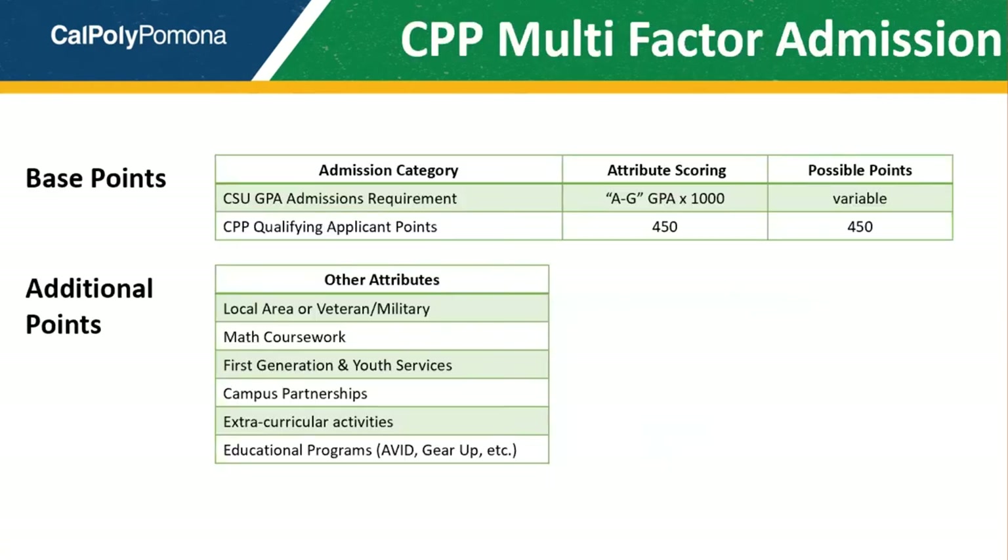So far we've talked about the quantitative assessment of your admission application. Now let's talk about other admission factors. Cal Poly Pomona has a multi-factor admission model that takes into consideration your grades along with various non-academic criteria. We recognize that you're more than just a GPA. Applicants will be given additional consideration if they are local area students, military or veteran of the military, first-generation college students, participants in a designated campus partnership, receiving youth services, or are in educational programs such as AVID and GEAR UP. Extracurricular involvement, leadership, volunteer, and work experience are also criteria for additional point consideration. In this multi-factor admission model, your base points are derived from your GPA with additional points being given to such non-academic criteria.